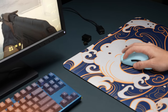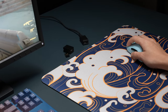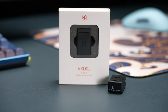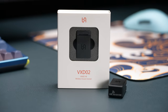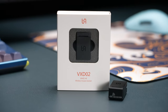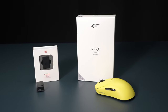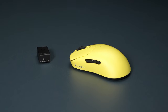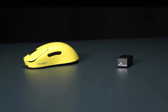This concludes the introduction of the VxD-02 4K receiver. Next, we will provide an overview of the Zigen NP-01 wireless. Since there are slight design differences between the wired and wireless versions of the NP-01, we will focus on highlighting those differences. For information on how to switch functions on the NP-01, please refer to the mouse function switch link provided below the video.